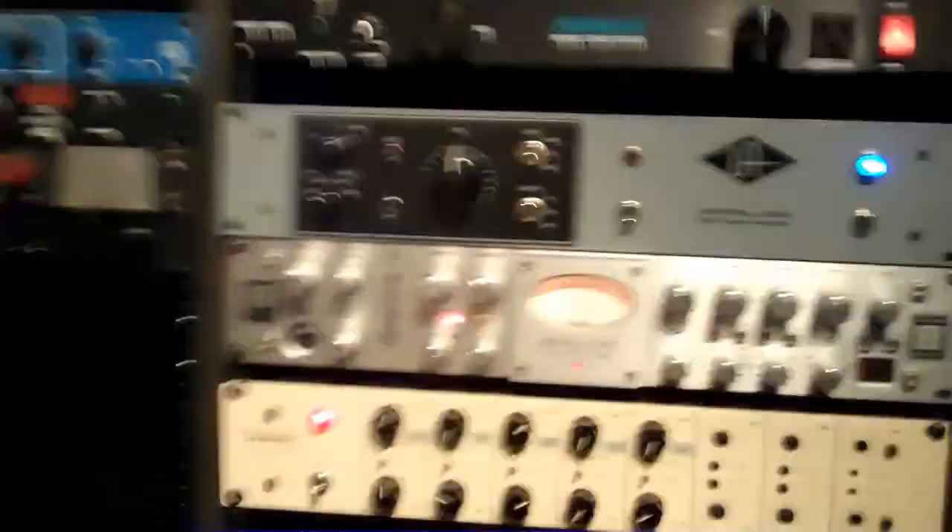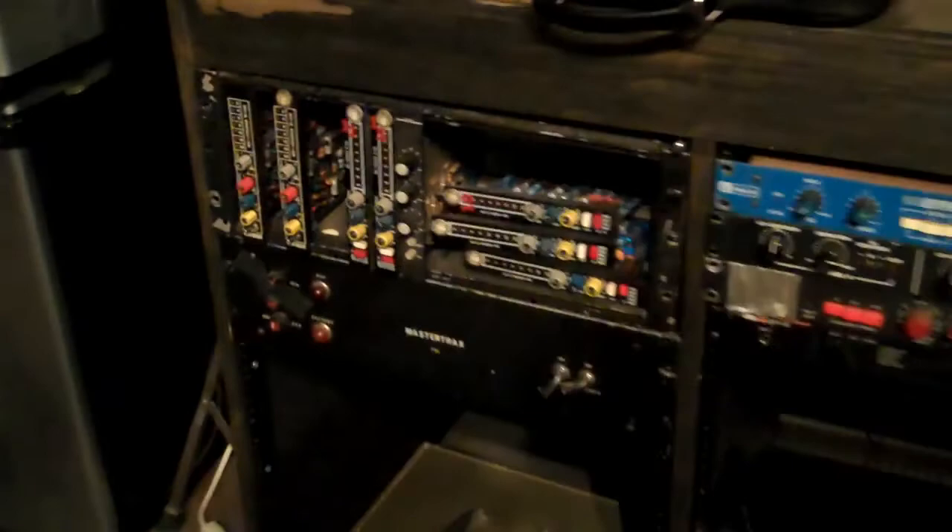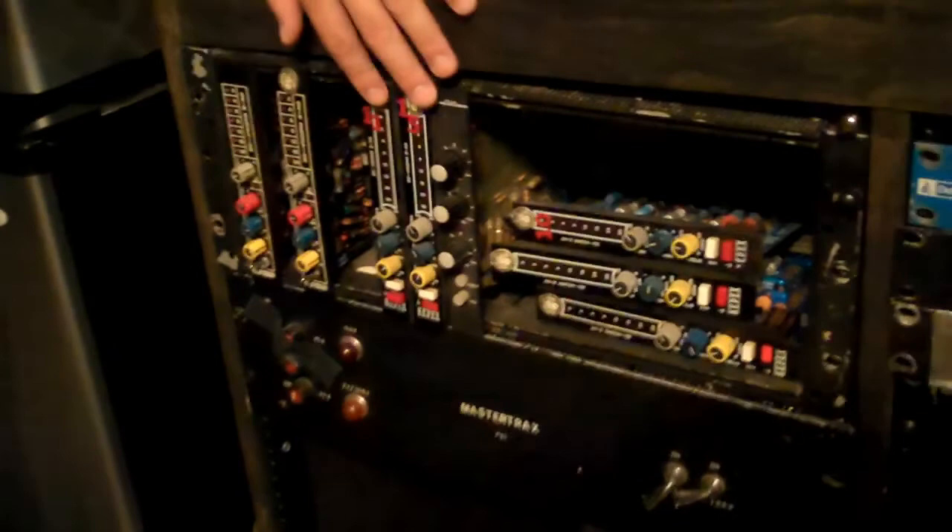These are old Altec multivan limiters, and this is a project — it works. Some of it works. There's a gain brain here, these are two compressors, and these are all gates. A lot of gating is done inside the box now, but these are analog gates — really kind of bizarre compressors. They were used a lot in the 70s.